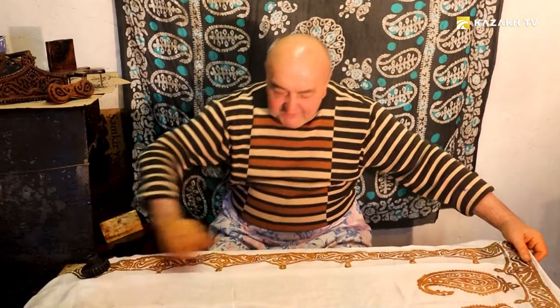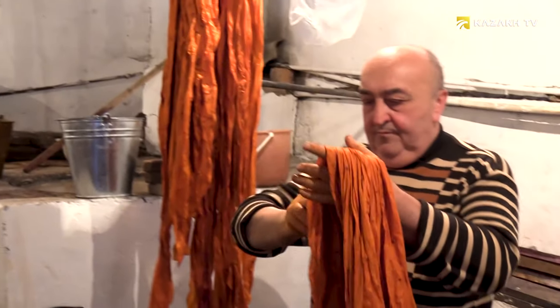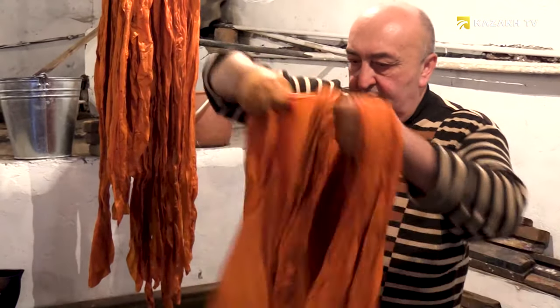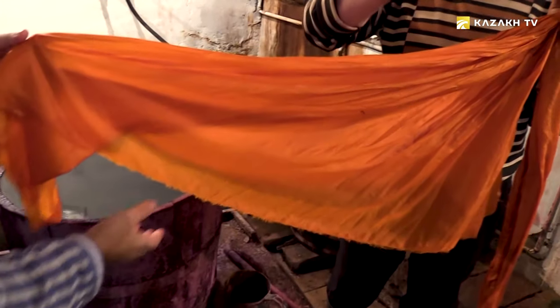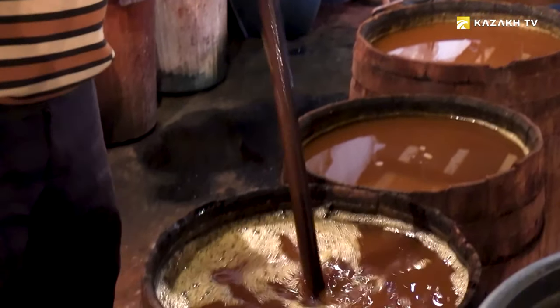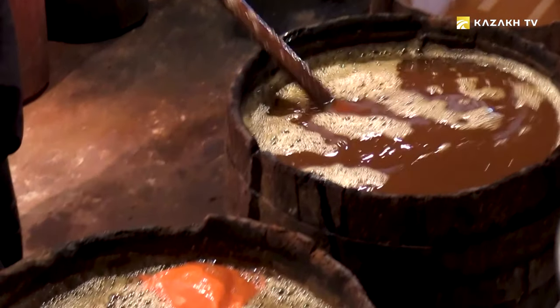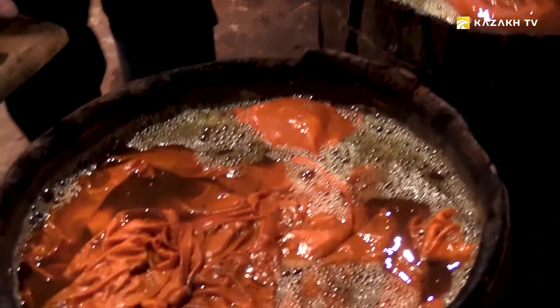After complete drying, patterns can be applied. First we put pattern frames. The pattern fluid includes paraffin wax, rosin, and solid oil to make it soft. About 300 grams of solid oil is added to approximately 10 liters of liquid.